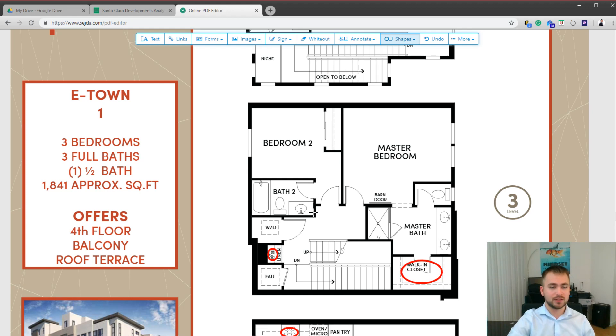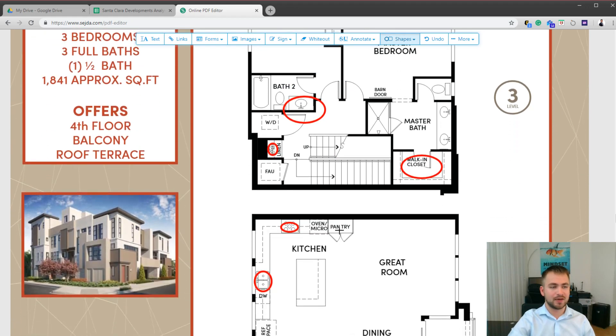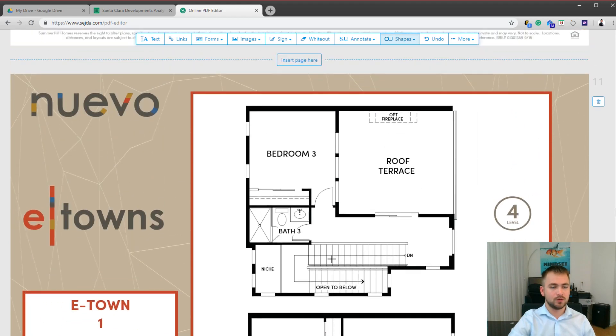There are two sinks in the master bathroom and one sink in the secondary bathroom. This is the smallest plan among the e-towns but it's pretty convenient. This plan also has access to the rooftop and a third bathroom up there. There is an optional fireplace, which I would recommend getting if you plan to entertain — it's great for both entertaining and future resale value.